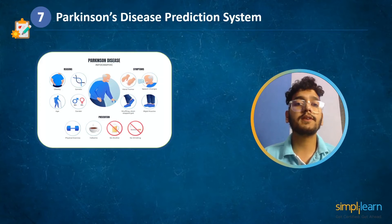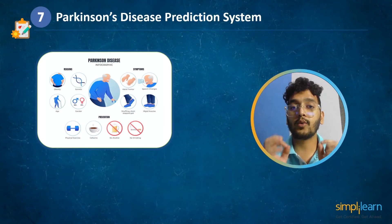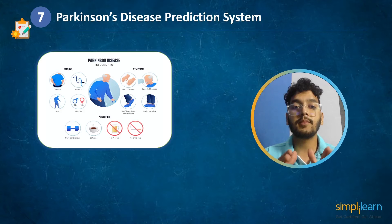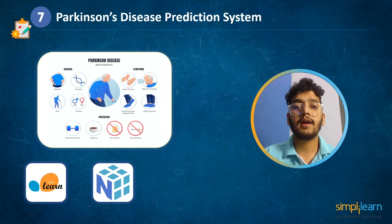At number 7 we have Parkinson's disease detection system. Parkinson's disease is a progressive central nervous system disorder that affects movement and causes tremors and stiffness. It comprises 5 stages and affects more than 1 million people worldwide each year. In this machine learning project we will develop an SVM model using Python modules: scikit-learn, NumPy, and pandas.